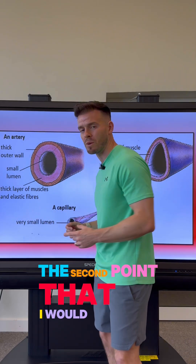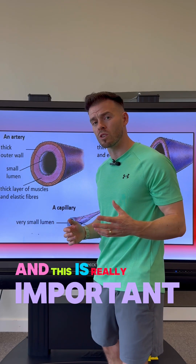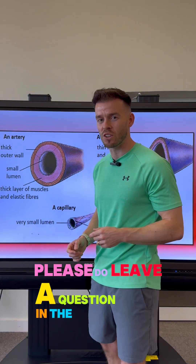The second point is that arteries have elastic fibres in their walls, and this is really important because it enables them to vasodilate and vasoconstrict. If you don't know what this means, please do leave a question in the comments.